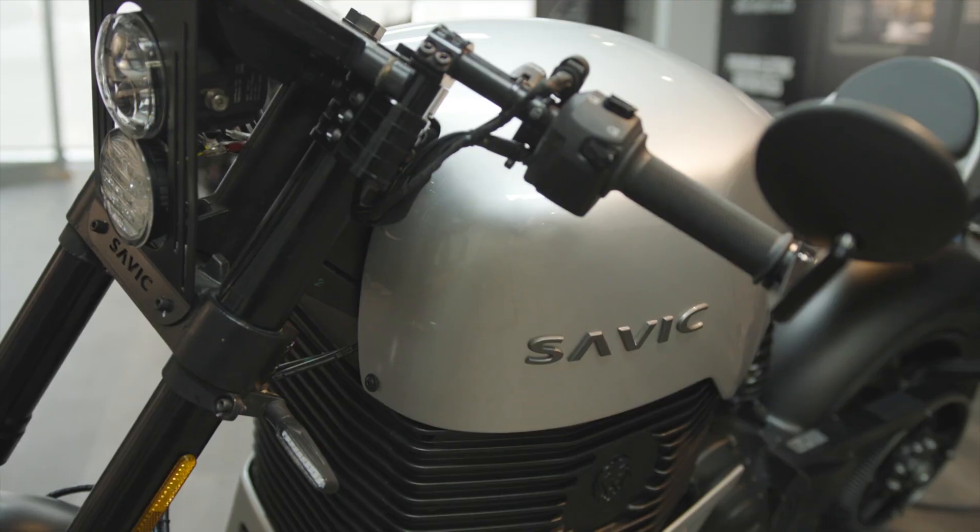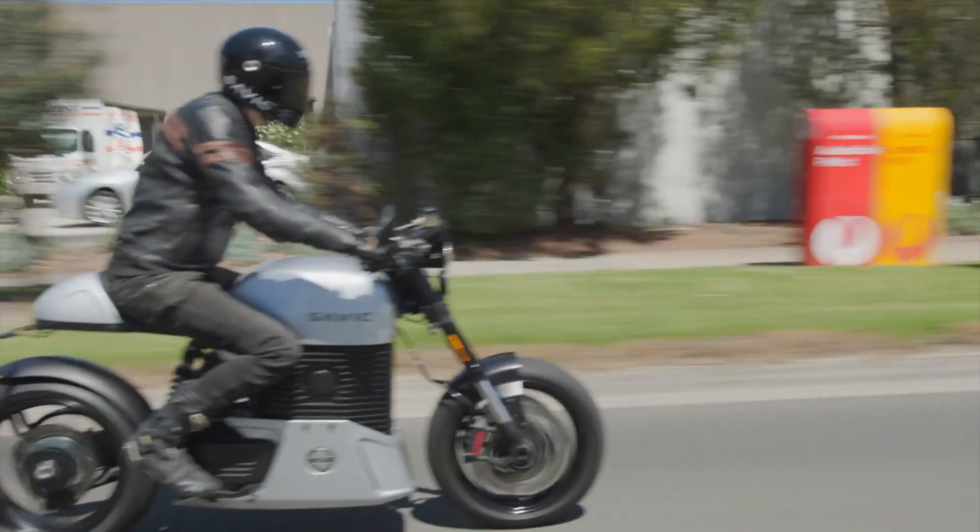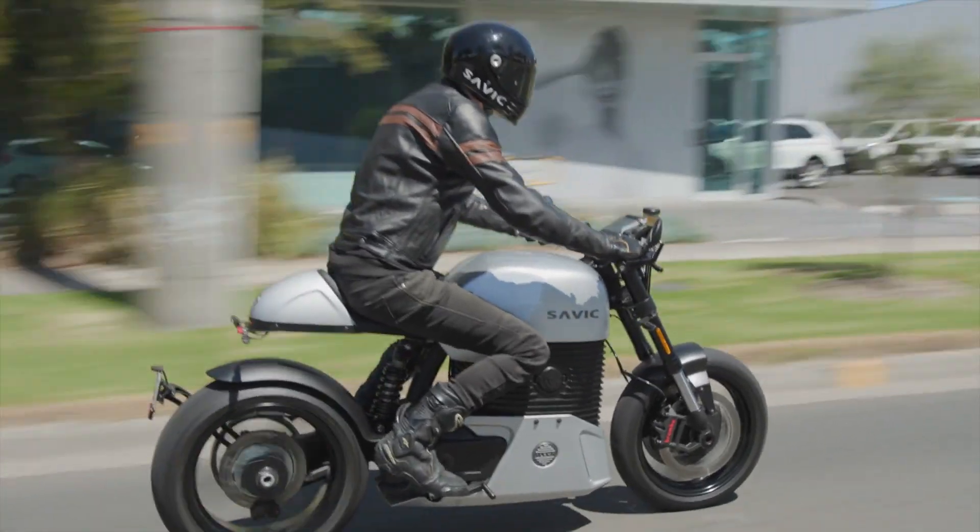Tell me about the actual feel in terms of riding the bike. One of the real things that people don't really understand is just how fast it is at speed. Even when you're at 80 kilometres an hour and you twist the throttle, you just go. There's no shifting down, revving up, trying to match the revs — you're already gone on this bike by the time you've changed gears on a petrol bike. It really is mind-boggling.